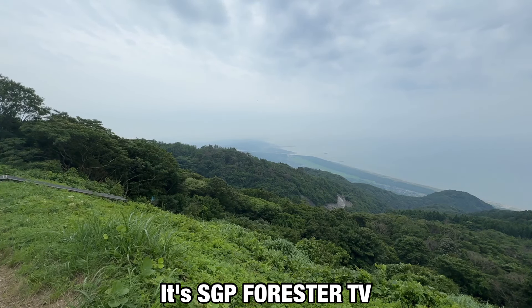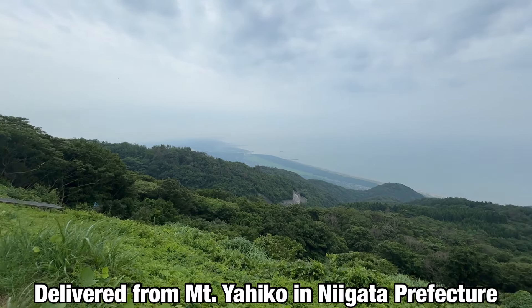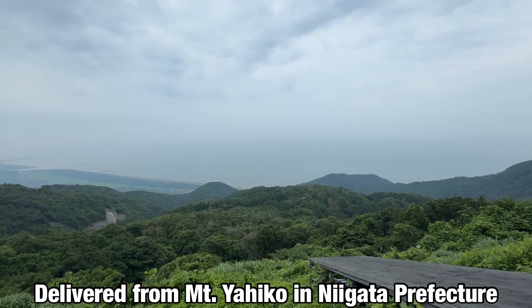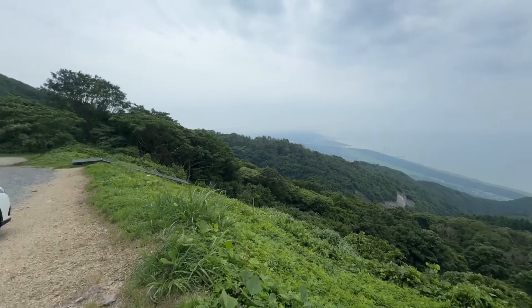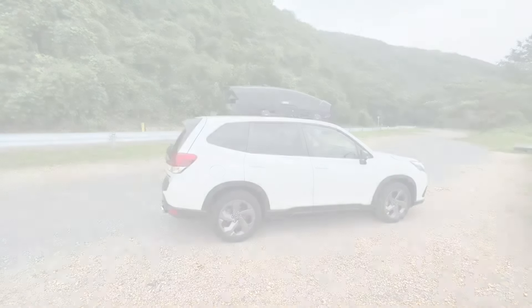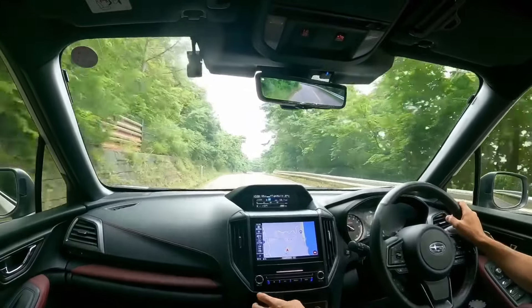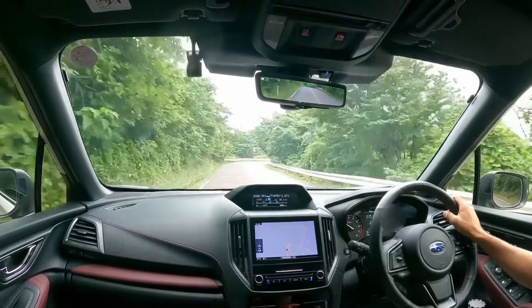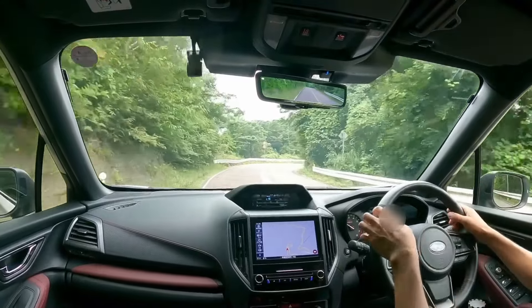Hi everyone, it's SGP Forester TV here. Today we're at Mount Yahiko in Niigata Prefecture. I'm planning to drive down Mount Yahiko in my Forester STI Sport. Now we'll be descending on the Yahiko skyline, so please stay tuned.